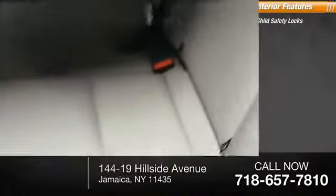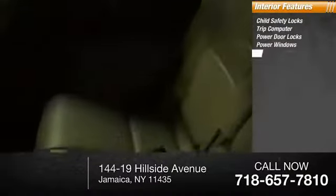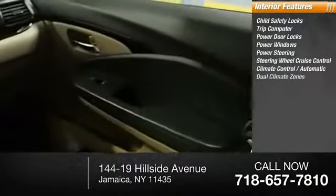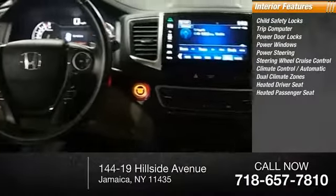Inside you'll find child safety locks, trip computer, power door locks, power windows, power steering, steering wheel cruise control, climate control automatic, dual climate zones, heated driver's seat, heated passenger seat.